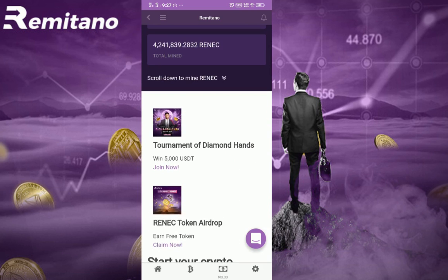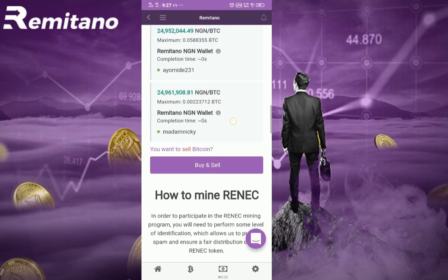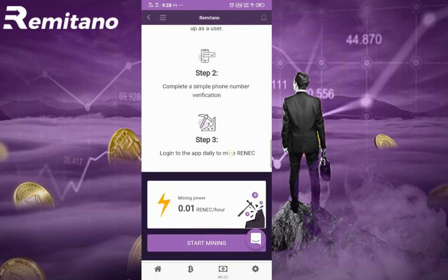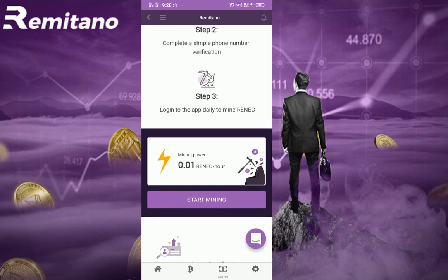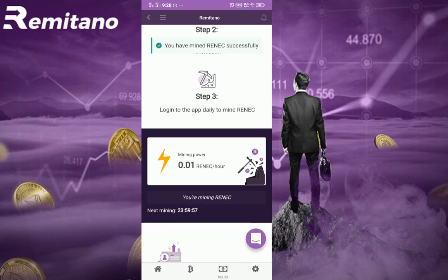Scrolling down, these are the easy steps to participate in Renek mining. You will need to perform some level of identification, which allows Remetano to prevent spam and ensure fair distribution of the Renek token. The steps are: download the Remitano app and sign in, complete simple phone number verification, and then log in with the app daily to mine Renek. Go ahead and click 'Start Mining' — you can see that you have mined Renek successfully.